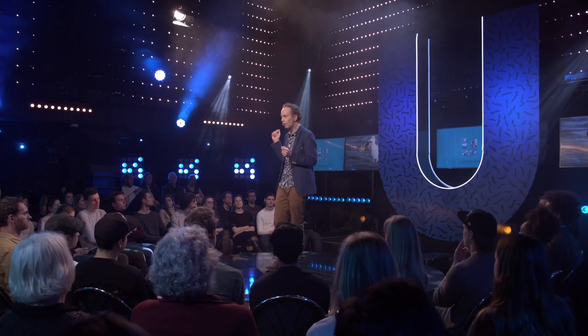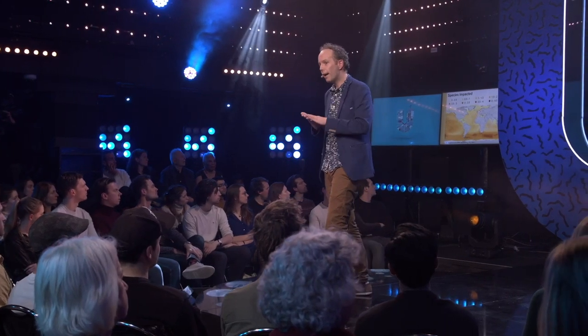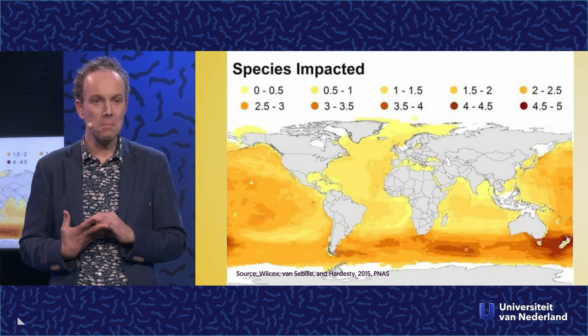We care about the ocean and about plastic in the ocean because we care about the life that lives in the ocean. We care about where the organisms interact with the plastic. We did a study on seabirds a few years ago. We found that 80% of all seabird species present day have plastic inside their guts, and that by 2050, 99% of all seabird species will have plastic in their stomachs. But what was most surprising was this map showing where those seabirds actually ingest plastic — and there are no garbage patches.